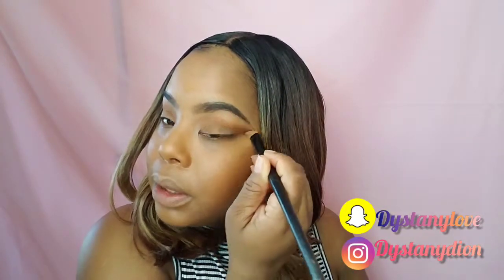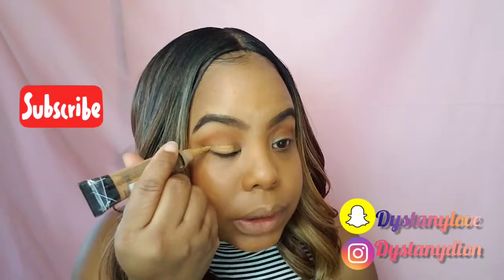I already have my brows done off camera too. The way I achieve my brows — I use the Benefit Precisely My Brow and the Cabral pomade. Those have been my favorites lately. So let's go in with some of the LA Girl. Let's put this all over the lid. Let's do kind of like a cut crease, and once we're done with that, we can deepen up that crease a little more.